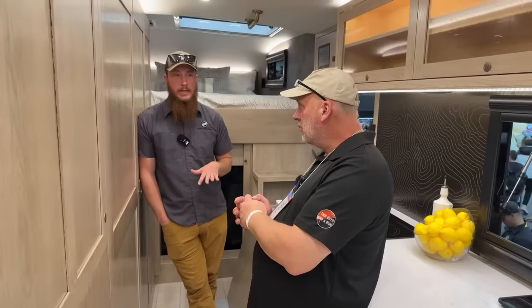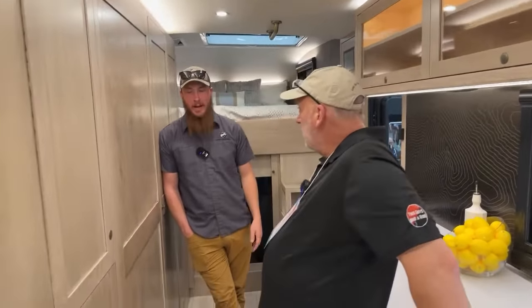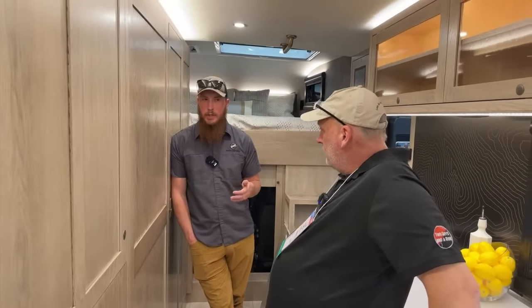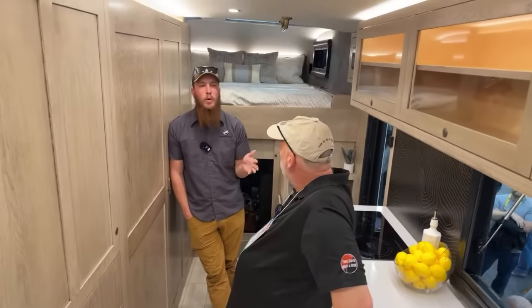The Earthroamer SX — a little bit larger, the big brother — with options like the washer-dryer and things like that, starts at about $995,000, just under a million. With all the options as equipped as we're looking at it right now, probably puts us about 1.1 million or so.